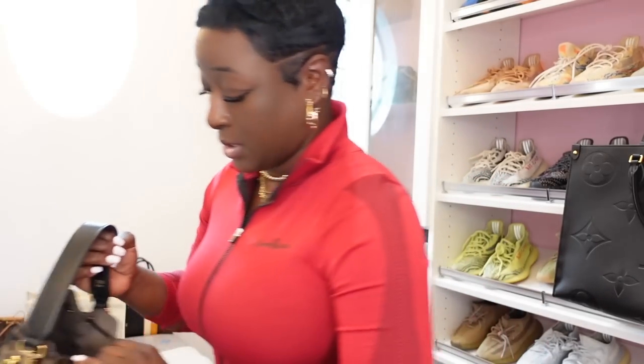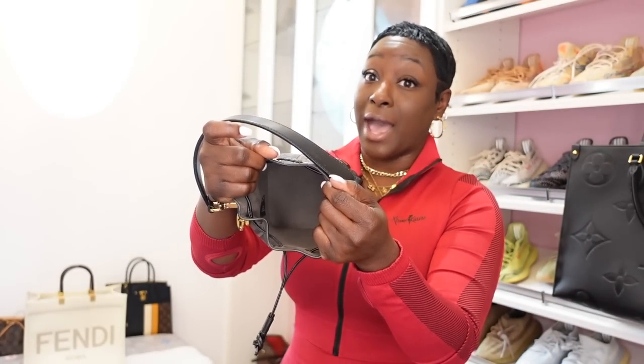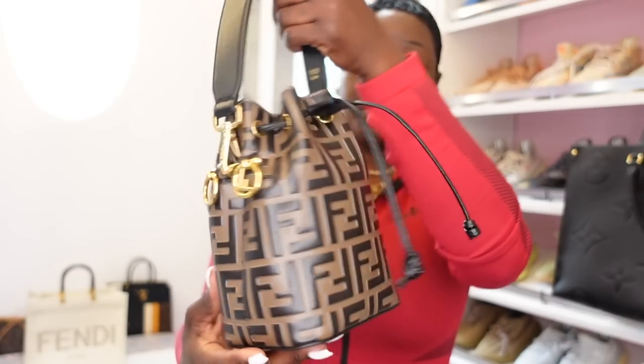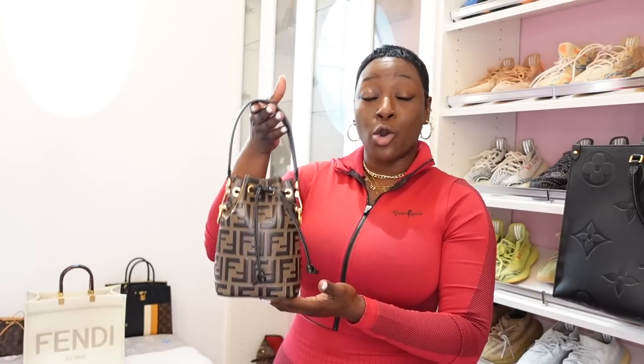I do have it stuffed. Here's the inside — smooth microfiber material, and guys, it holds a lot. I do have a video on this as well. When I did carry it, it was just a brunch day with my husband. She does come with a longer strap. I love the drawstring closure, I love the gold hardware, and I love this beauty as a tote. But again, this is a handbag I don't use. I'm aiming to use her in the summertime.